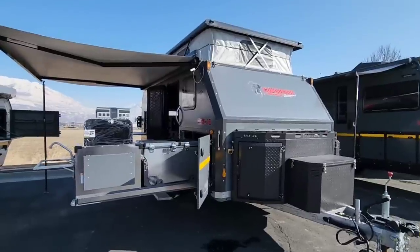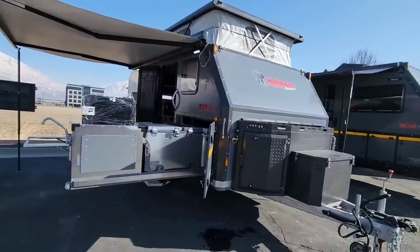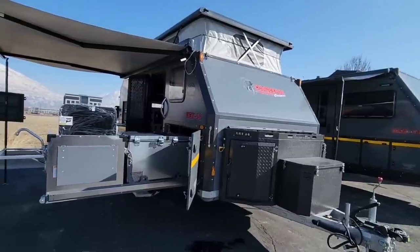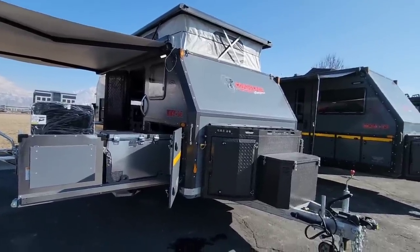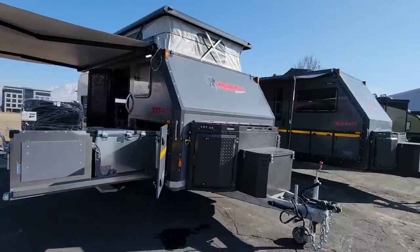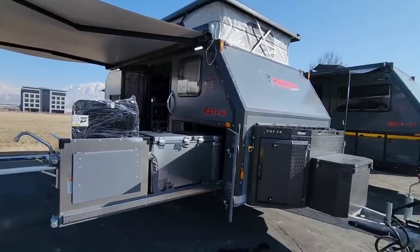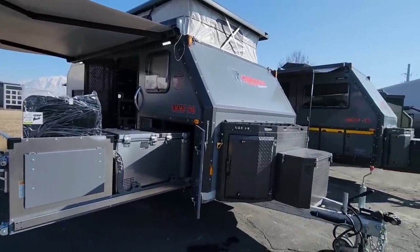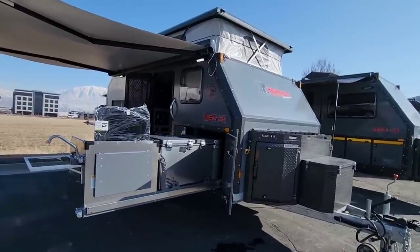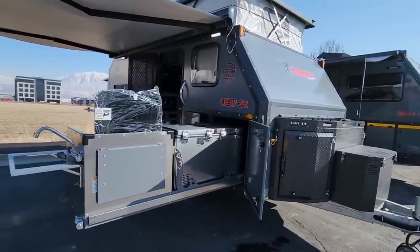This is a super cool travel trailer. Back outside: the UEV 14 has a dry weight of about 4,300 pounds and roughly 1,000 pounds of cargo capacity, keeping it well under 6,000 pounds loaded. That makes it easily towable by most half-ton trucks with a tow package and brake controller, or larger SUVs with higher tow ratings. The overall body length is 21 feet — compact but very capable.